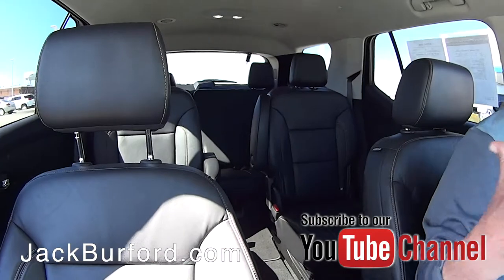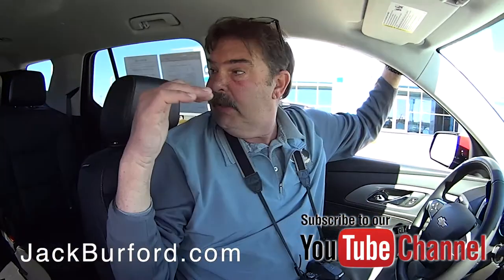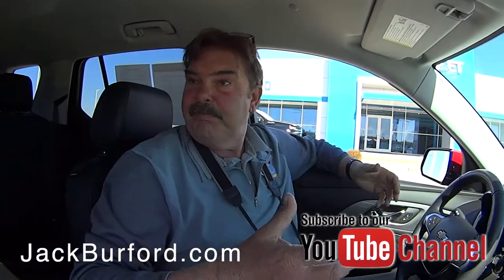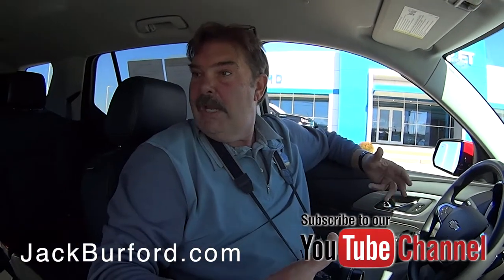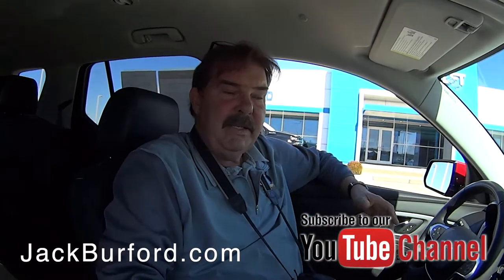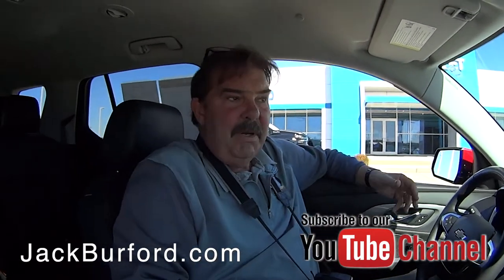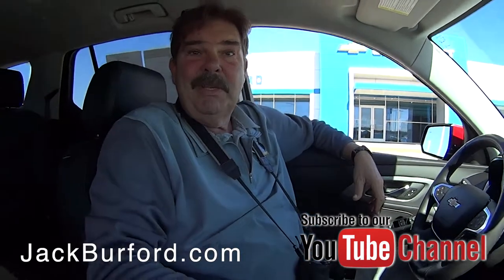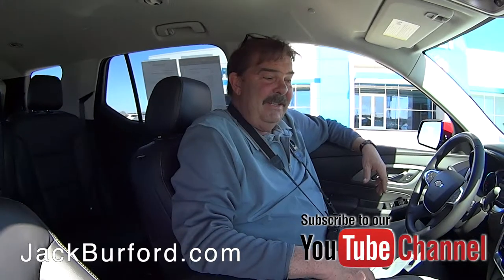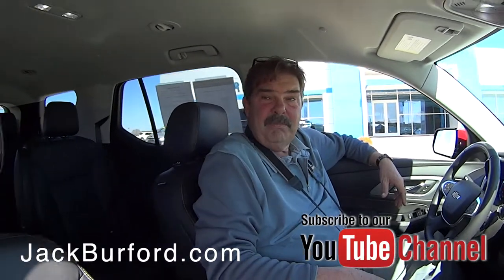Yeah, it has nice leather seats up front, captain's chairs in the back, and the third row folds down. The beauty of the Traverse is it has so much interior room — almost as much as a Tahoe — and they're thirty to forty thousand dollars less than a Tahoe. It's a nice vehicle. Folks, come check this one out!